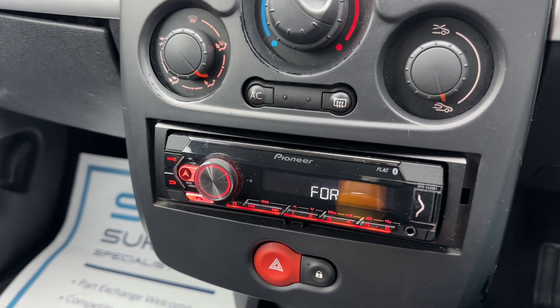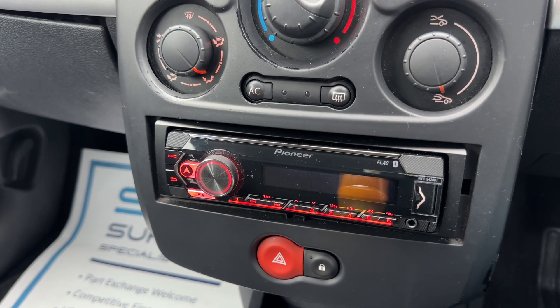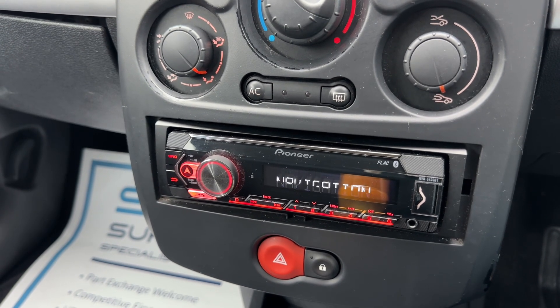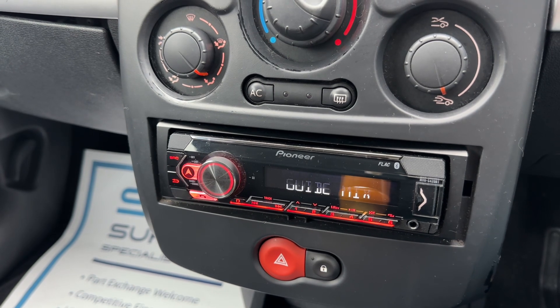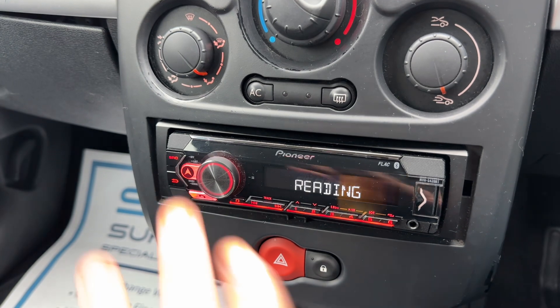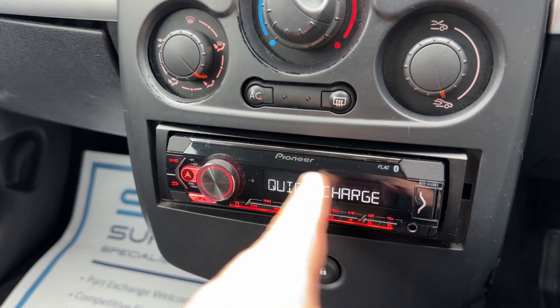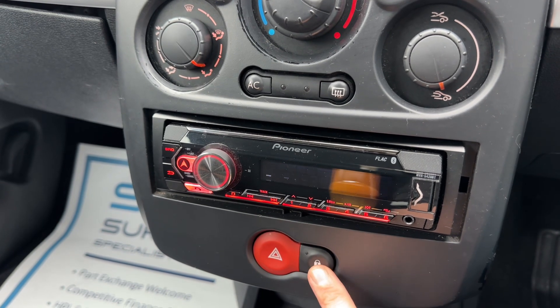Beneath that we have the Pioneer stereo system for this car, which is running through its demo at the moment. You can use a smartphone with it — there's a navigation app, voice control, and text message reading. It's a really nice retro aftermarket system that's been fitted to this car.